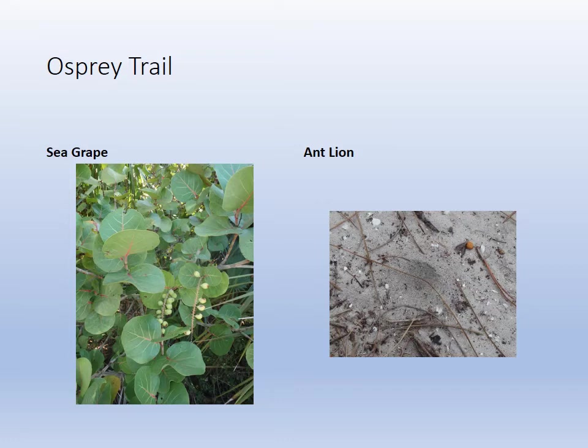If an ant falls in they'll snatch it with their jaws and yank it down — like in Star Wars, the sixth movie, where Leia gets that big worm snapping over the pit. Antlions — that's the living creature that was modeled after.